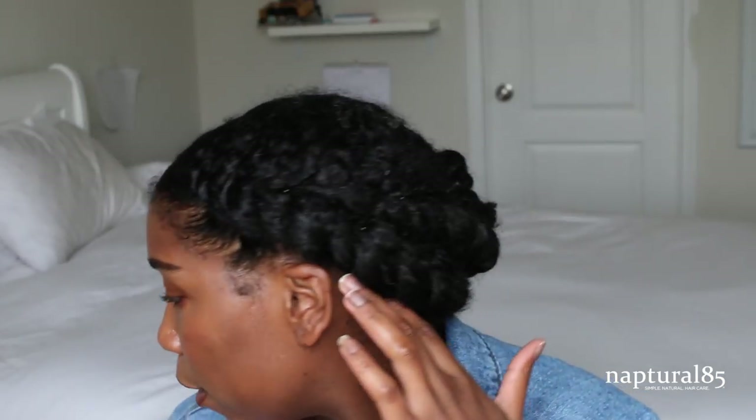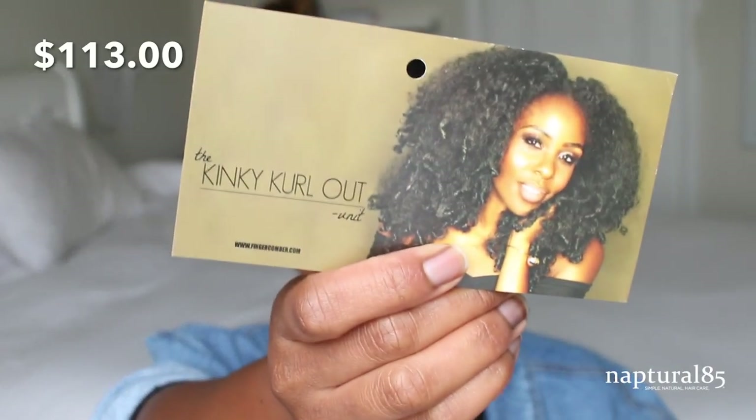I don't know why I didn't double check — I think I ordered it late at night. I believe that this company is black owned if anyone is interested. But let's just get into the wigs. I have my hair all twisted back in preparation. First one we're going to do is the kinky curl out wig.